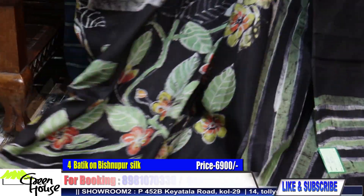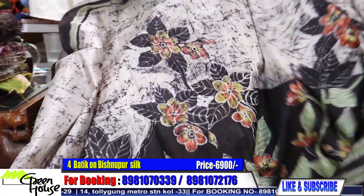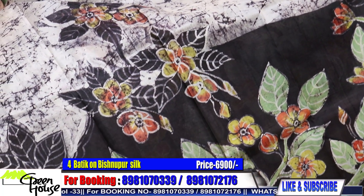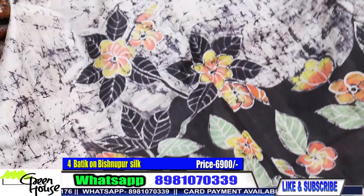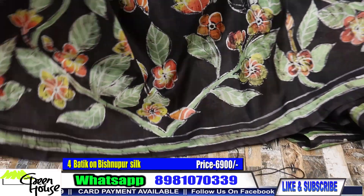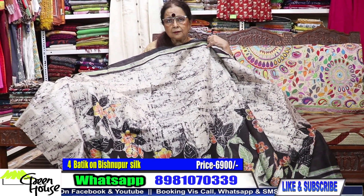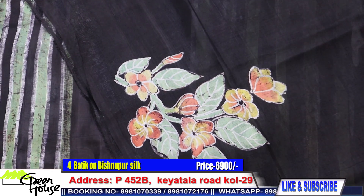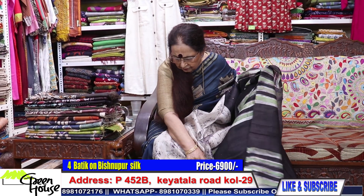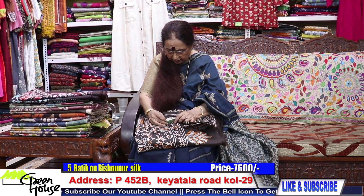This is actually on Bishnupur silk — not katan silk. Such an elaborate design on batik, with black and white cracks. This is priced at 6,900, and we will give you the blouse piece like this — also 6,900. And here is the superior katan — these are all on katan silk.